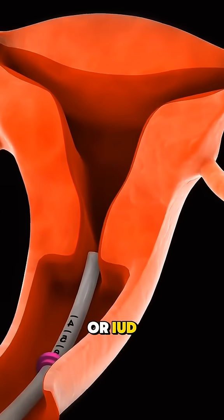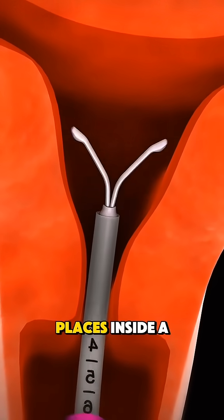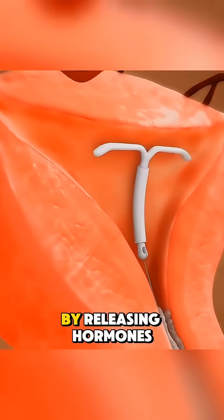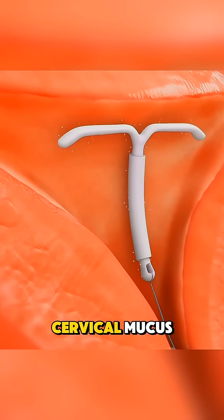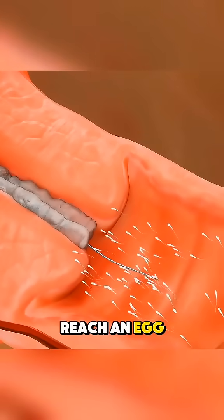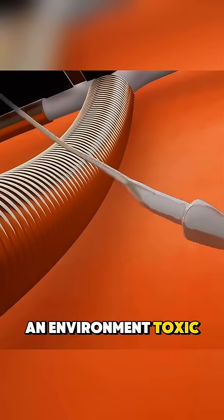An intrauterine device, or IUD, is a small T-shaped device that a doctor places inside a woman's uterus to prevent pregnancy. It works either by releasing hormones that thicken the cervical mucus and thin the uterine lining, making it harder for sperm to reach an egg, or by using copper, which creates an environment toxic to sperm.